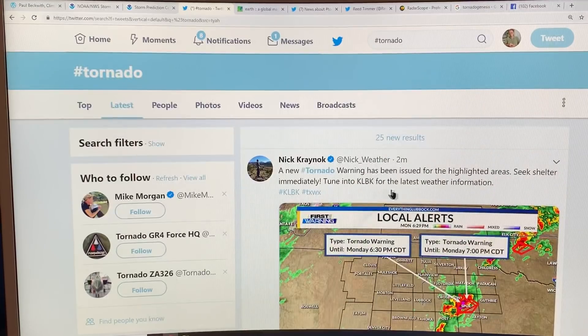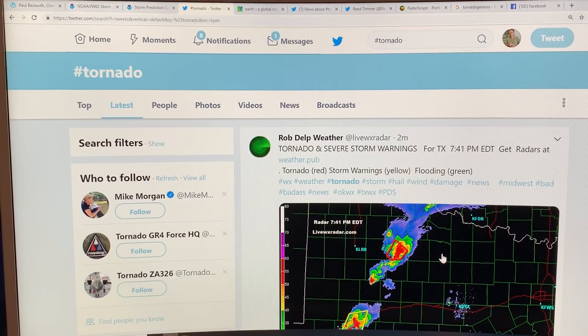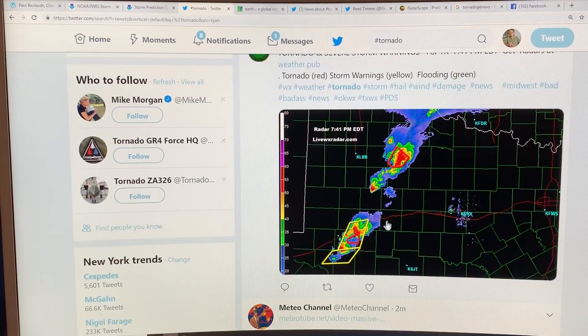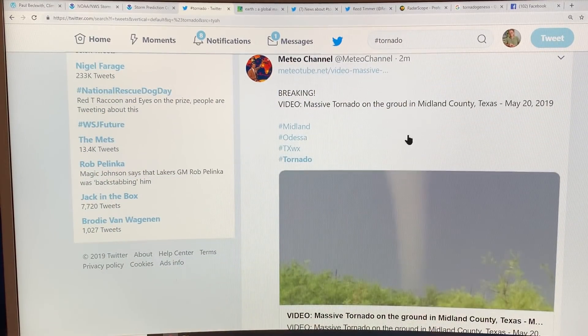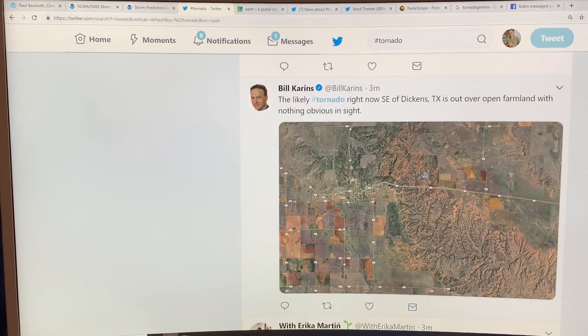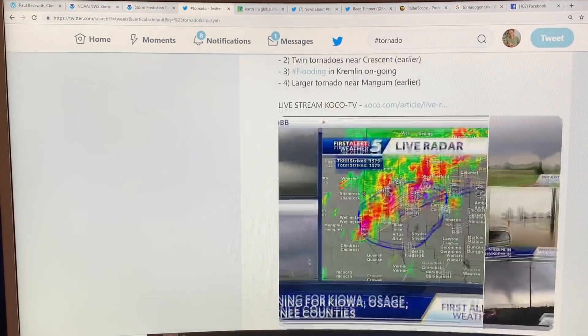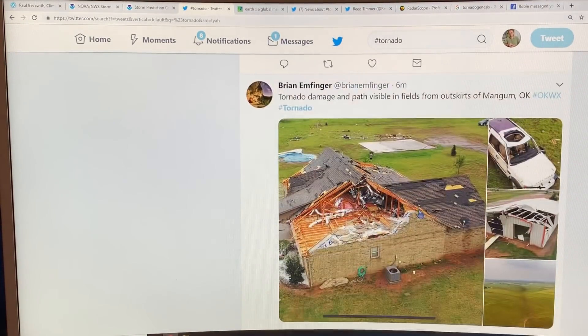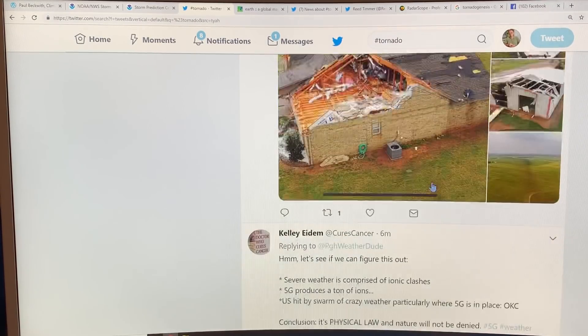Since I showed you this, the hashtag tornado on Twitter has 25 new results. There are some tornado-warned areas shown, including a massive tornado on the ground in Midland County, Texas — a video of it showing open farmland. Also tornado damage and a path visible on the outskirts of Mangum, Oklahoma, and hail reports.